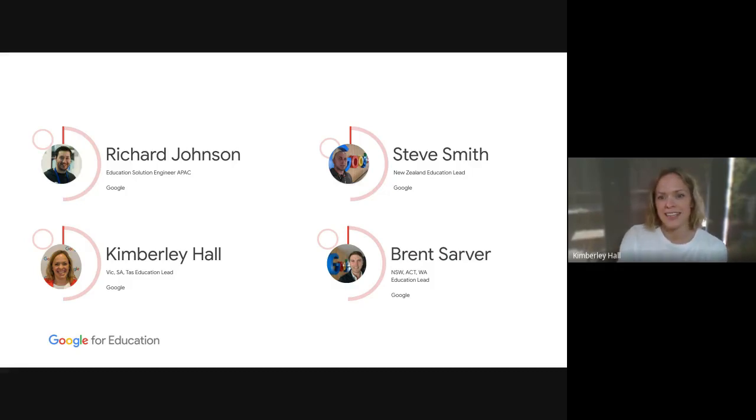We're going to cross the ditch to Steve Smith, lead for the New Zealand region. We have Brent Sava, who oversees New South Wales, ACT, and WA. I'm Kimberly, and I oversee the southern half — Victoria, South Australia, and Tasmania. There will be opportunities to pause and call for input, so you're welcome to unmute yourself, keeping in mind you'll be on the recording, or use the chat.